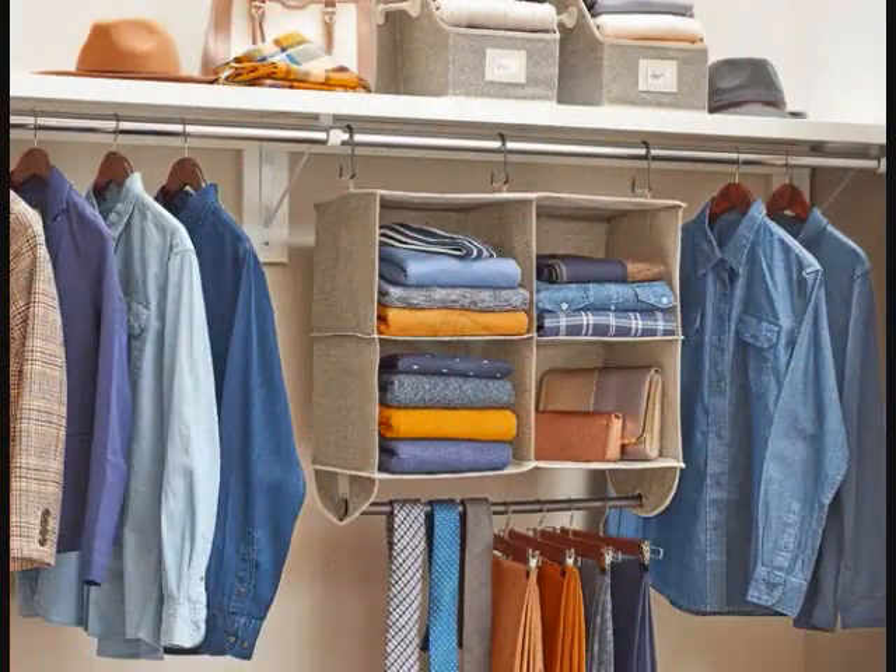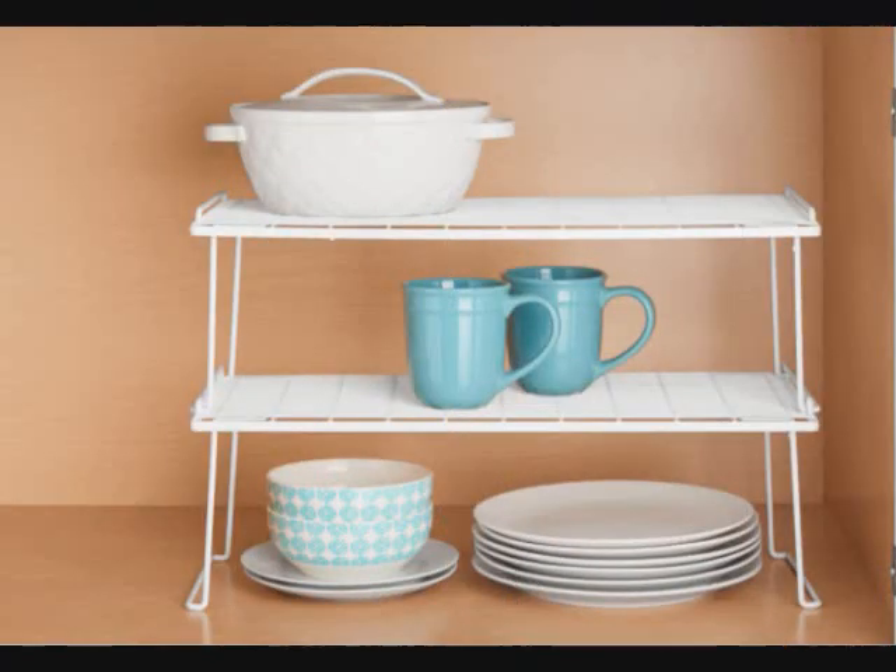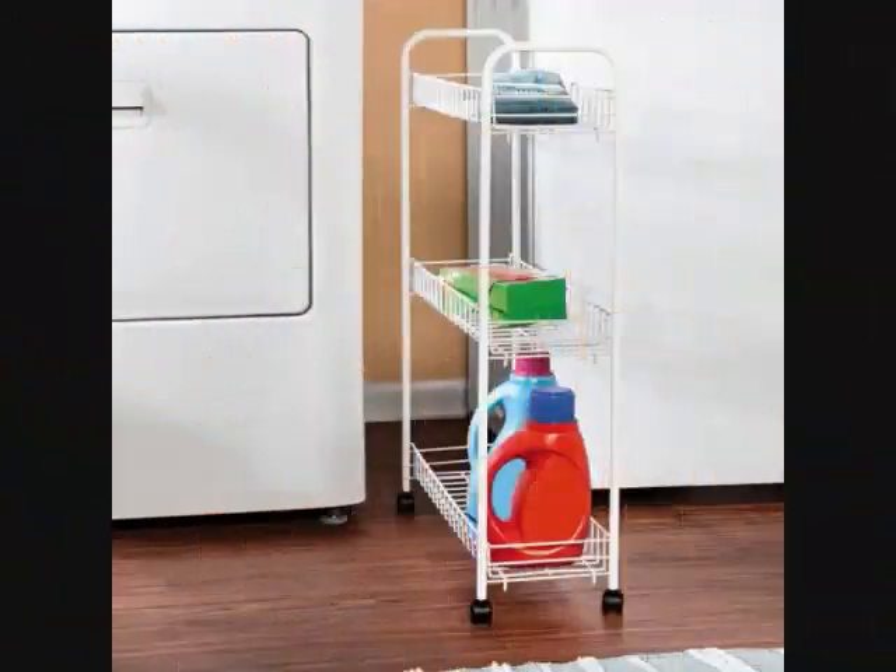15 Things from Walmart That Will Get You Organized If You Have More Stuff Than Space. 1. A storage cart on wheels that you can roll into even the narrowest of spaces. It's perfect for slipping into the laundry room or bathroom, and it holds a lot thanks to the three vertical tiers.